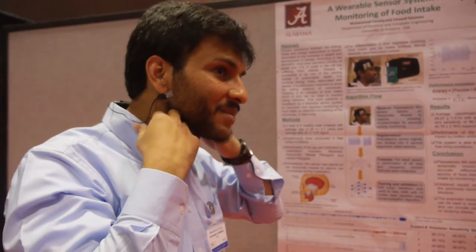We're here at IDTechX. I'm Mohammed Farooq, representing the University of Alabama. We actually have a start-up, Booth24.